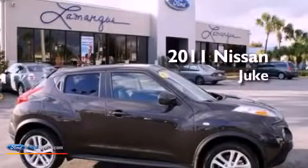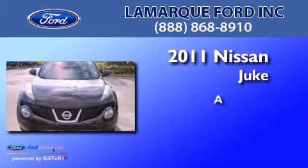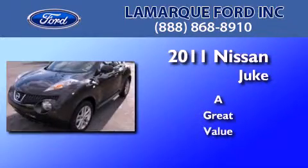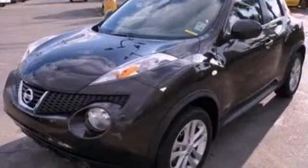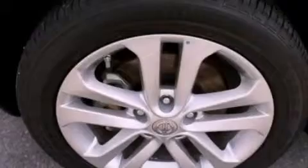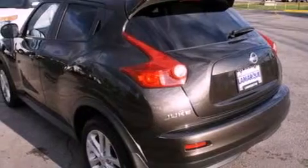This is a 2011 Nissan Juke. Its top features include an intercooled turbocharger, traction control and stability control systems, aluminum wheels, and a tire pressure monitoring system.